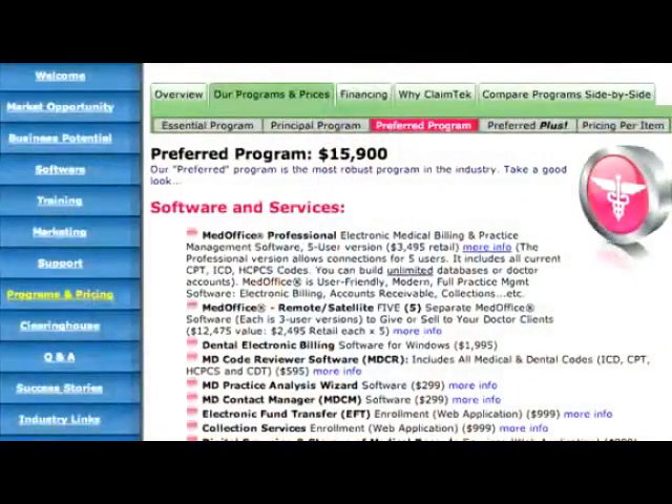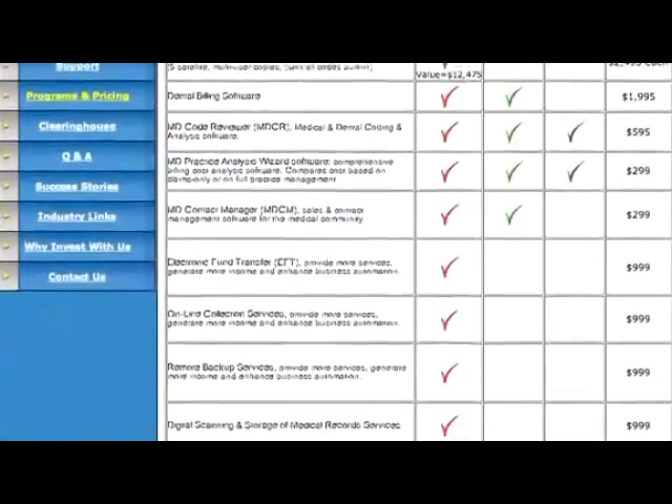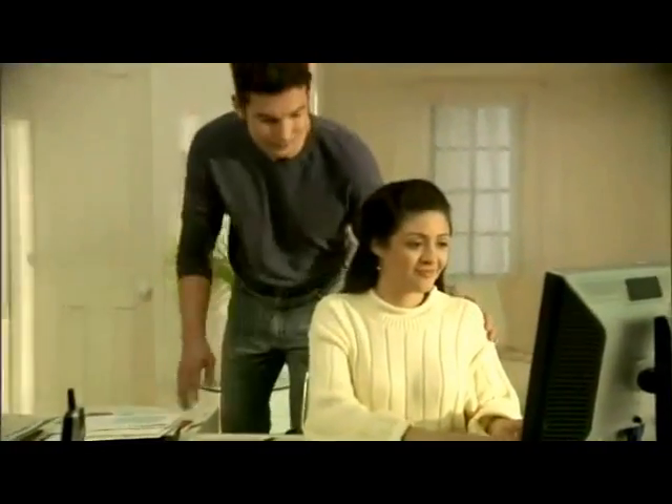Deciding which program is best for you depends on your business experience, budget, and goals. Our more expensive programs are packed with extensive marketing and training elements that are designed for people with no prior experience in medical billing.